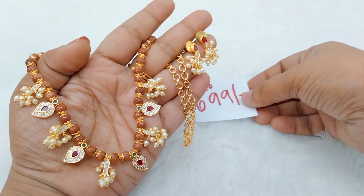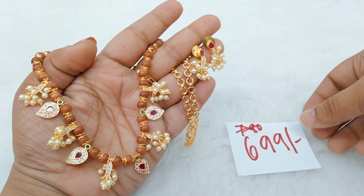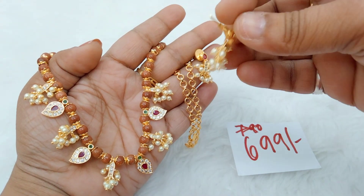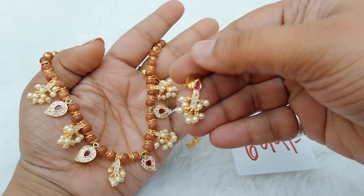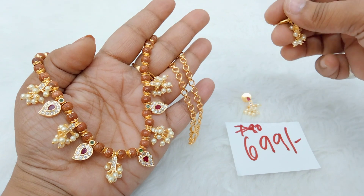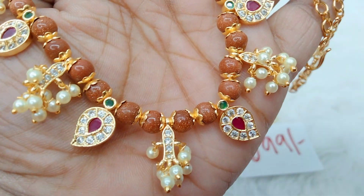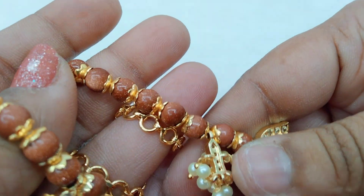Next we have this Rajwardhan piece. The actual cost is ₹790 but today's sale cost is ₹699. This is a good earring — simple studs, and one piece is heavy. This is a simple earring, an original Rajwardhan piece. You can choose your preferred shine.